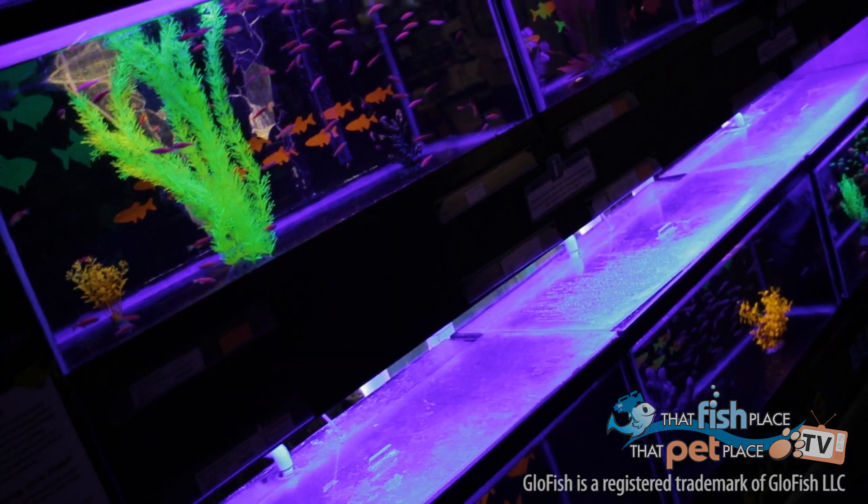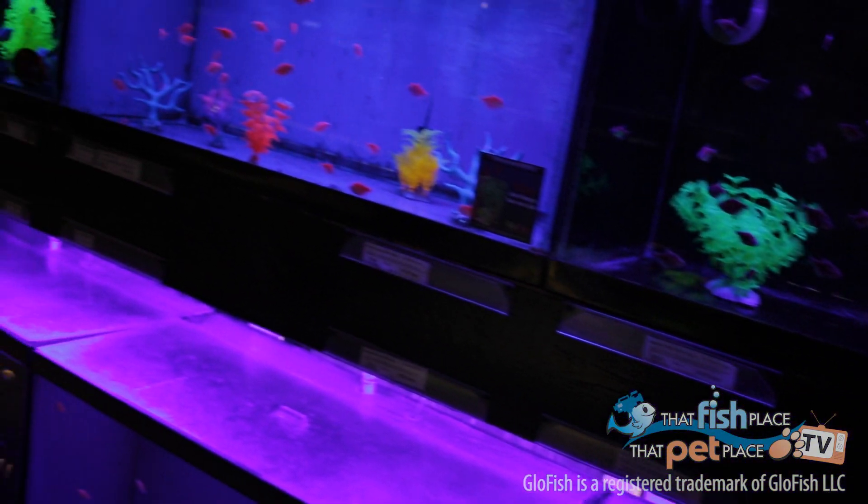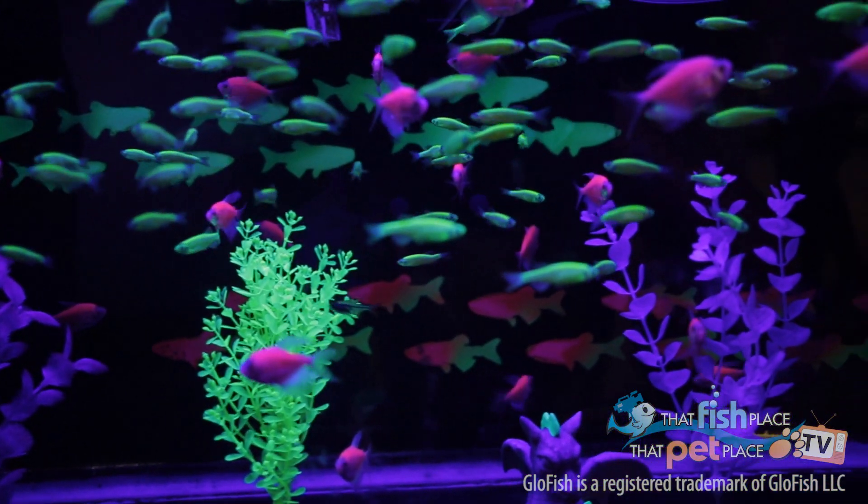Some of the most popular aquarium fish in the trade in the past few years have been the glowfish. These guys, for obvious reasons, are the biggest eye catchers available to freshwater aquarists, and they're also some of the simplest to raise. You can get them in danios, tetras, barbs, and even freshwater sharks are available now.